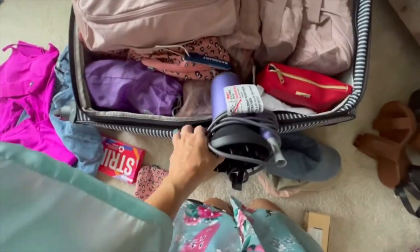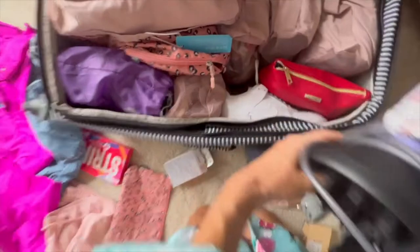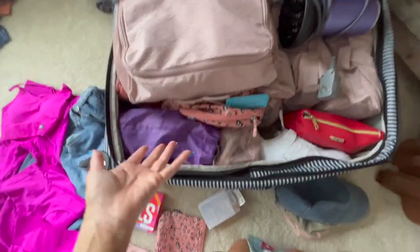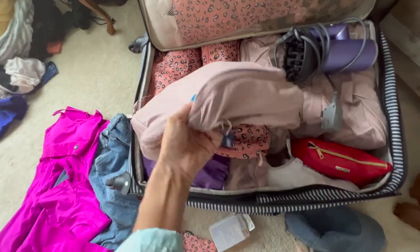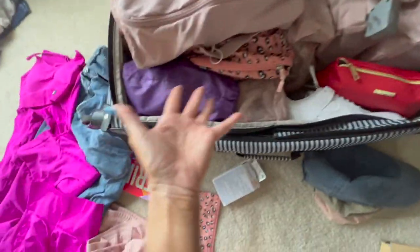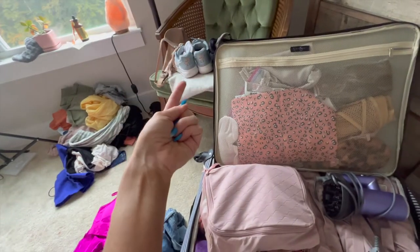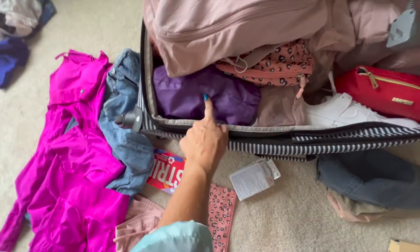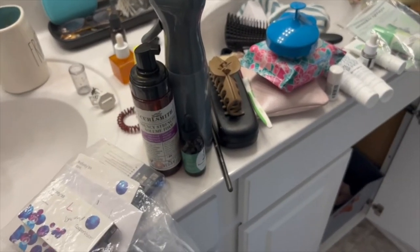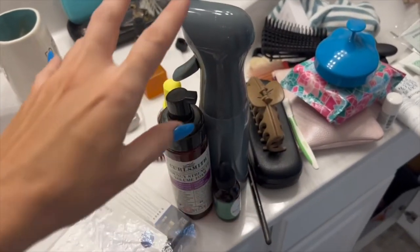Another thing I'm struggling with is whether to take the hair dryer with my diffuser. If I take out the shoes I could fit the dryer — do I want the shoes or the dryer? I also have to factor in that I may go shopping. I have one pair of Nikes and one pair of sandals, but I wanted to bring the black ones too and I just don't have room.